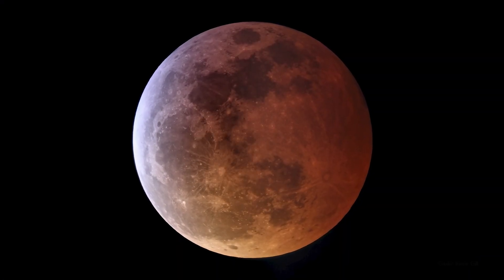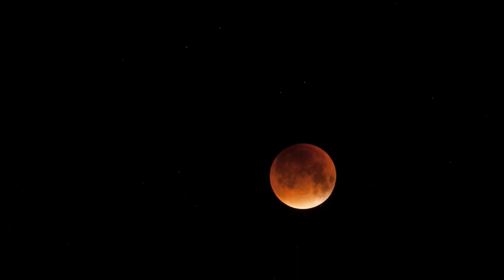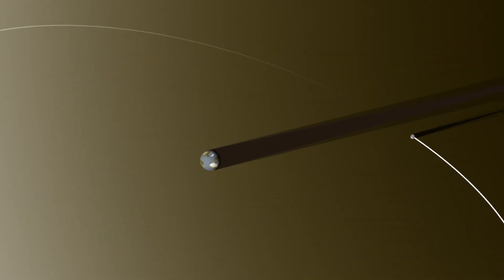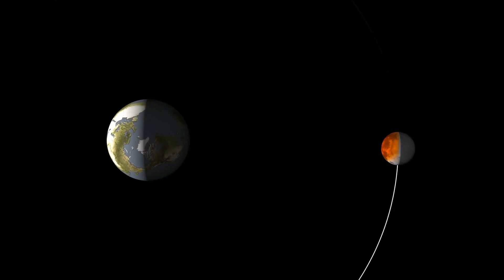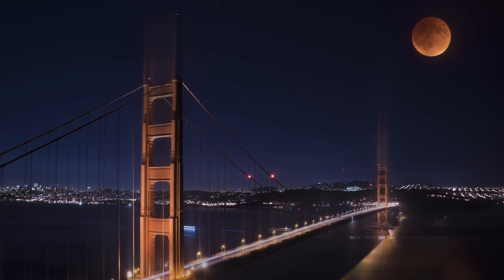May 26th brings a total lunar eclipse. Over several hours, the moon will pass through Earth's shadow, causing it to darken and usually become reddish in color. The red color comes from sunlight filtering through Earth's atmosphere — a ring of light created by all the sunrises and sunsets happening around our planet at that time. Because of the reddish color, a lunar eclipse is often called a blood moon.